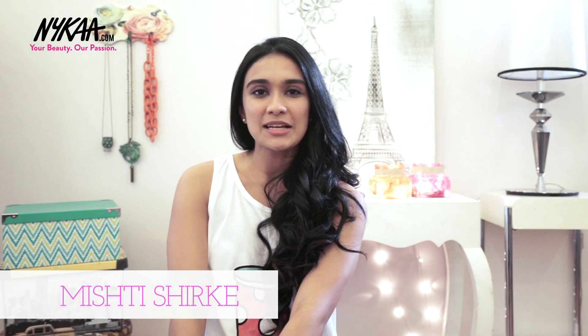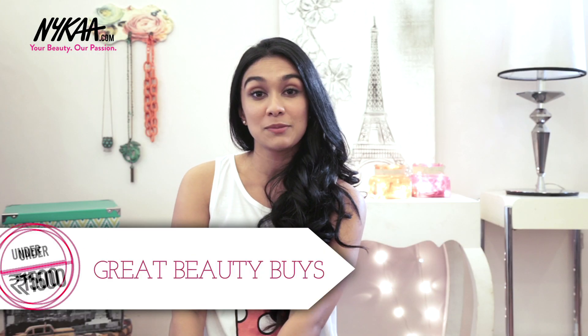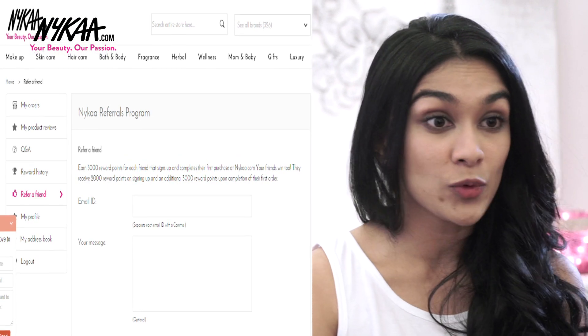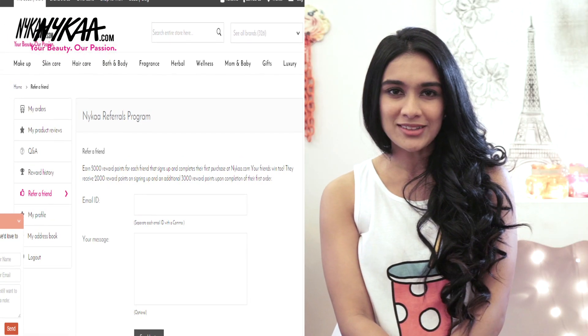Hey guys, so today we're discussing my list of top beauty budget buys that won't leave you broke. I'm an absolute beauty and makeup addict, and when I'm buying so frequently, sometimes it can get a little bit expensive. I usually do my shopping on Nykaa.com, because not only do they have fab sales, but with every review or referral of a friend you get extra points, which you can use later on for more shopping.